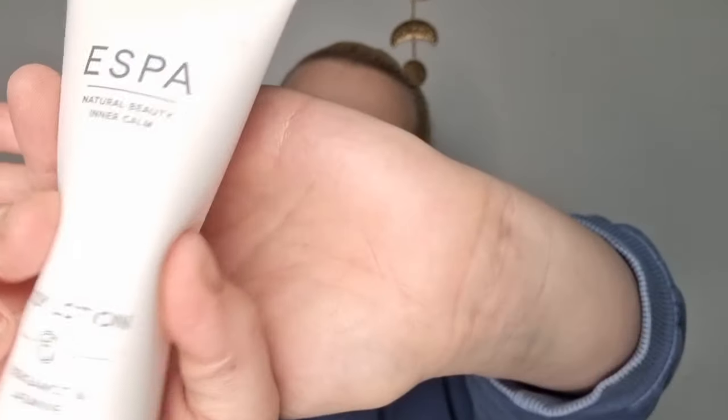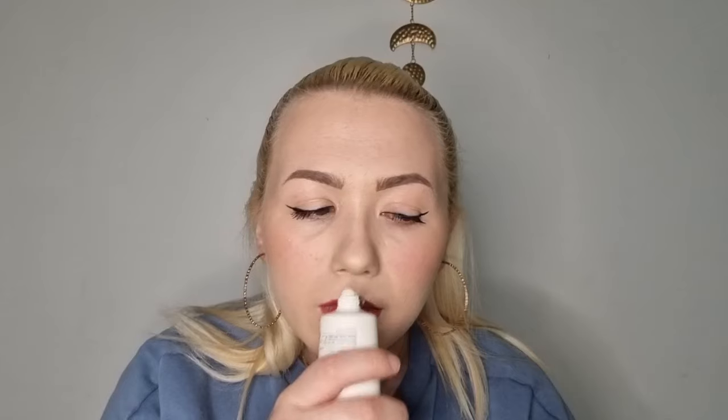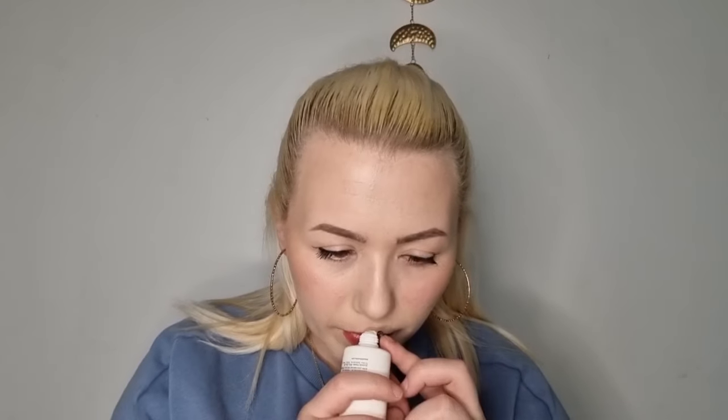Next we have Esper body lotion with bergamot and jasmine. Let's give this a little sniff — oh, that does smell nice, kind of cinnamon-y even though it's got jasmine and bergamot in it. Nice body lotion.